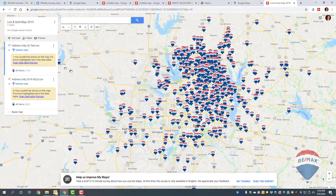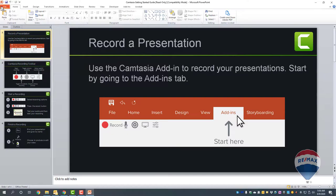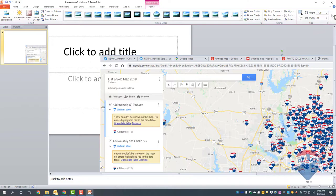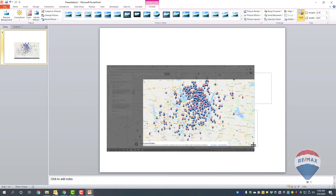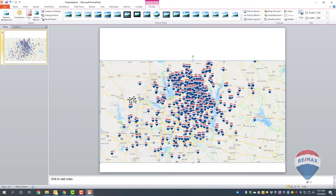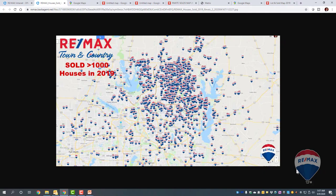If you want to use this map as a graphic, do a print screen, then open Microsoft PowerPoint and start a new blank presentation. Paste your print screen, go to Format, and click Crop. Crop it down to the size you want — you can make it a 6x9 postcard or pretty much any size. Then add text, like 'Sold Map,' to make it look like the finished example we saw at the start. Finally, save it as a JPEG, which converts it to an image file.